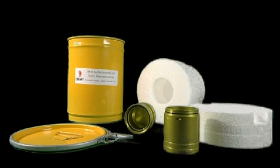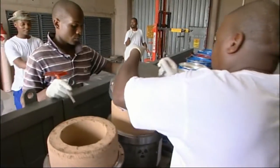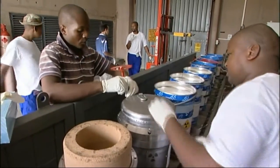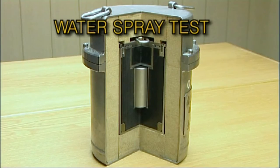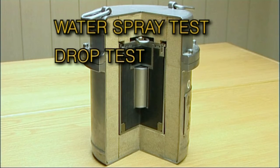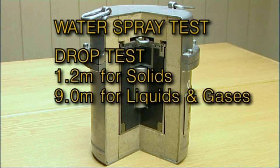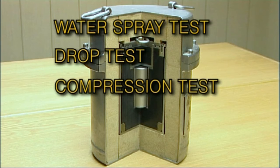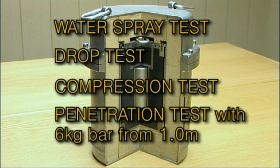Type A packaging is used to transport material with higher specific activity levels, such as medical radioisotopes or some nuclear fuel cycle materials. They are tested in four ways: a water spray test to simulate heavy rain; a drop test onto a hard surface from a maximum height of 1.2 meters for packages designed for solid materials, rising to 9 meters for packages designed for liquid or gas; a stacking or compression test; and a penetration test using a 6 kg bar released from a height of 1 meter.